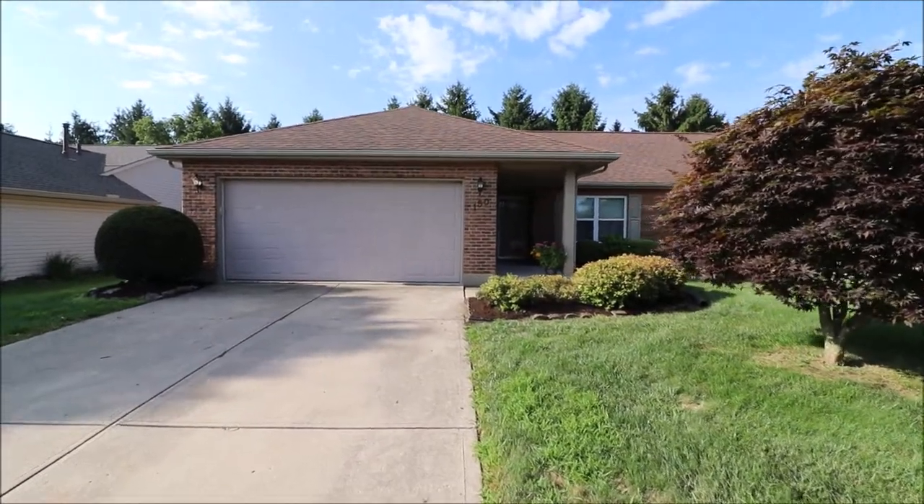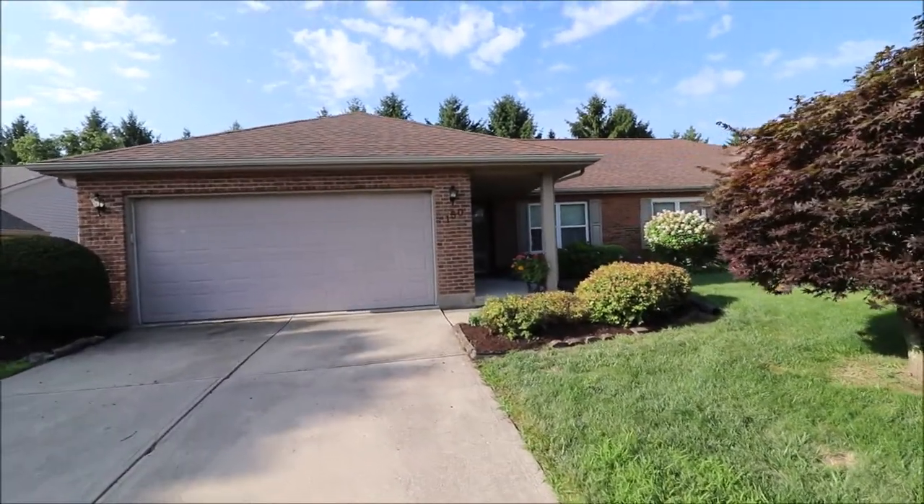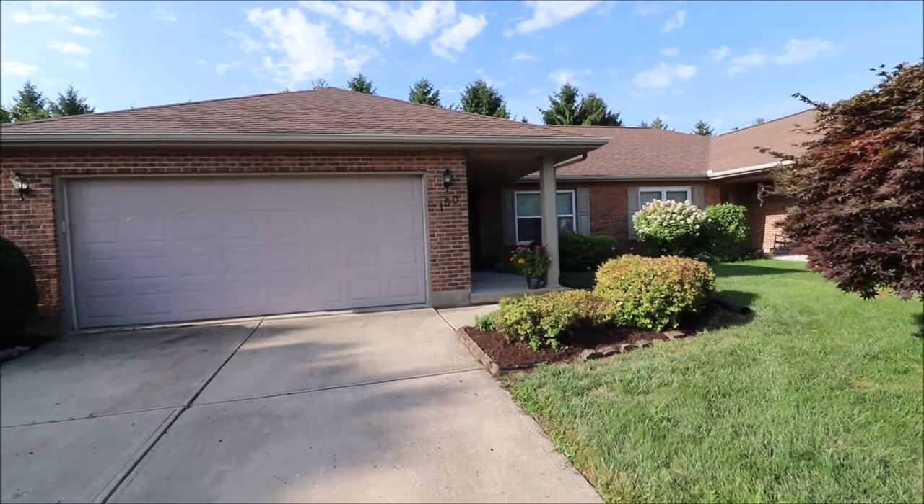Hello and welcome to 150 Warner Drive, Union, Ohio. Here we're out in the driveway taking a walk up to the front of the home.